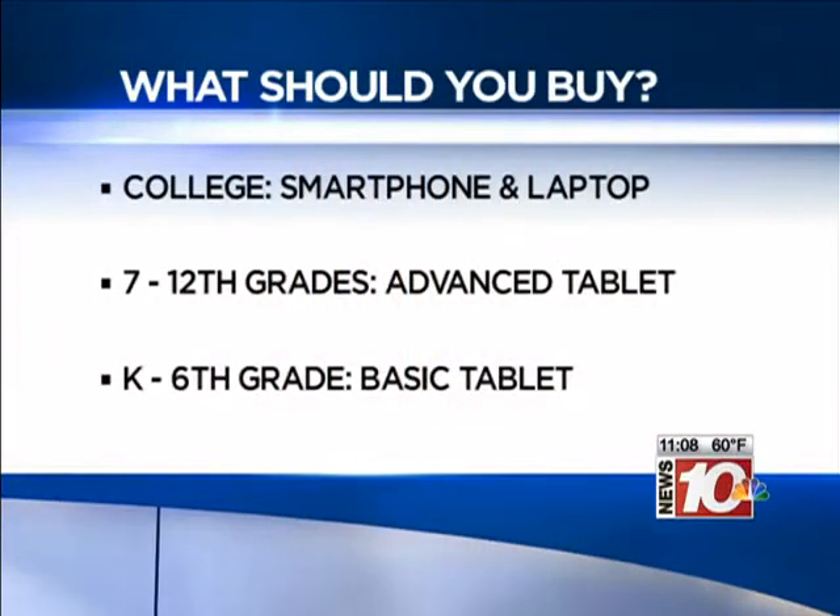Experts say what you get for your kids all depends on how old they are. If your child is going off to college, they say you should definitely get them a smartphone because they're going to need instant access, but also a laptop because when it comes time for them to hunker down, write those papers and do their research, that's what they're going to need.